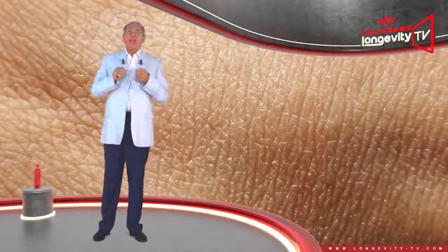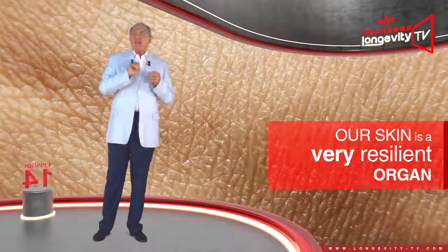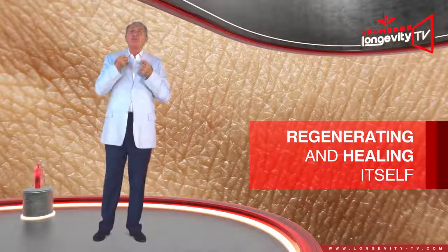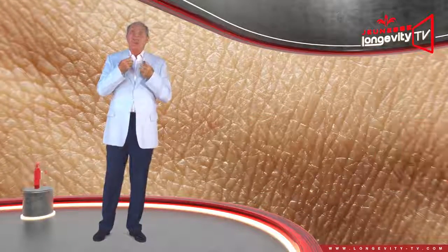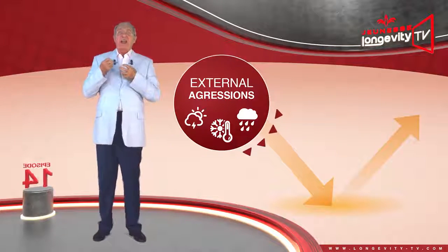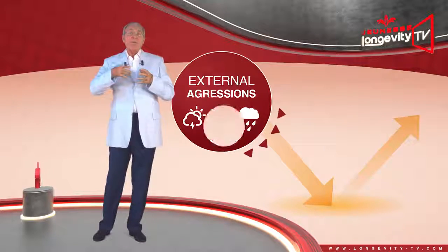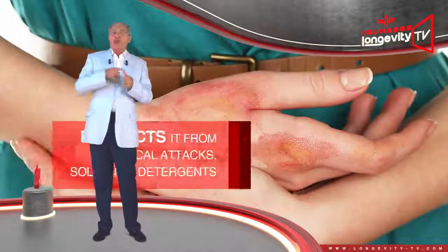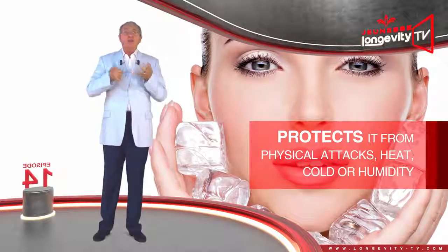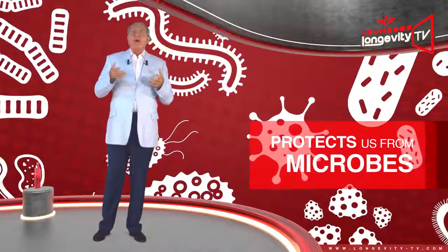Our skin is a very resilient organ, capable of regenerating itself and healing itself by producing scar tissue. It represents our organism's first line of defense against external aggression. It protects us from chemical attacks — solvents, detergents — and physical attacks such as heat, cold, or humidity. It also protects us from microbes.